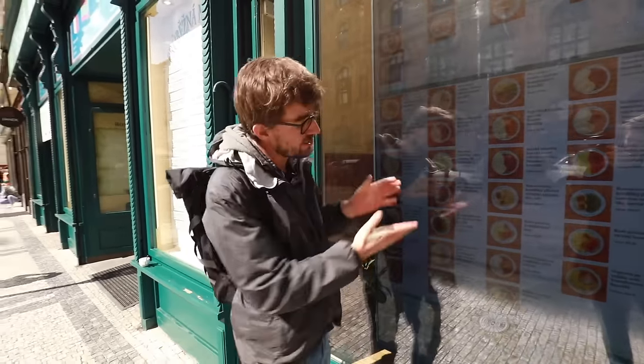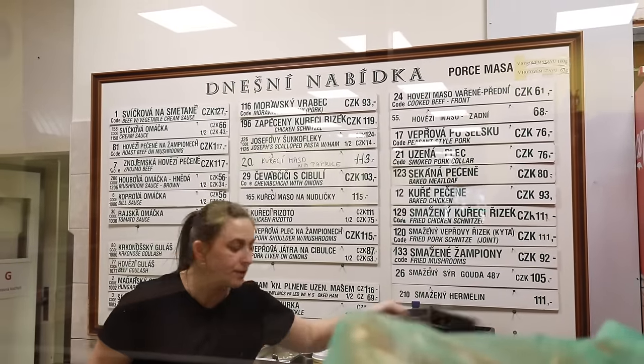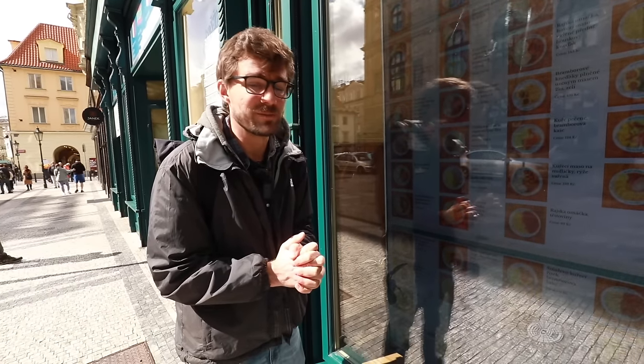If you're unsure of what to get, you can check out their picture menu that is outside, because inside they mostly just have the Czech names and it may be a little confusing for you. They also have the top 10 dishes with English names. And we're heading to place number two.